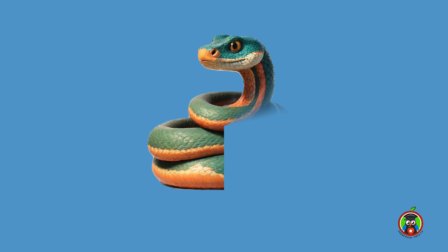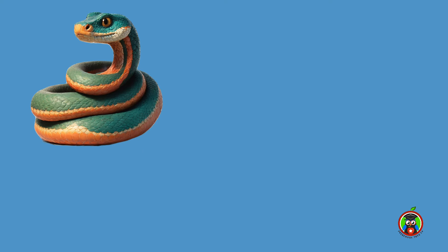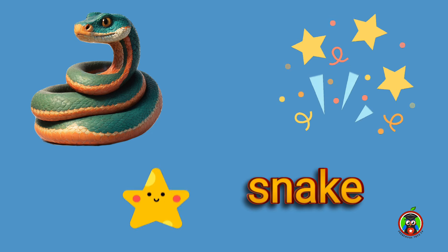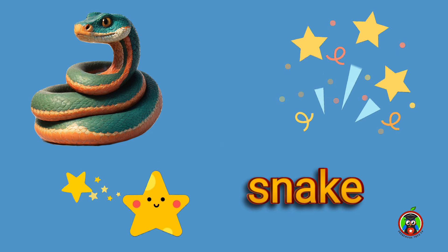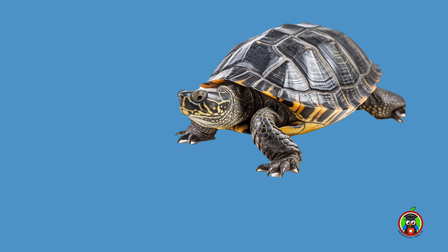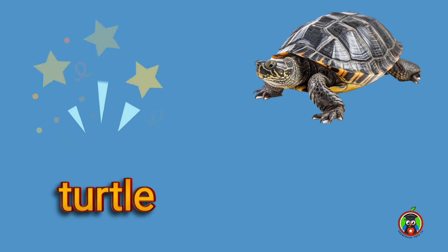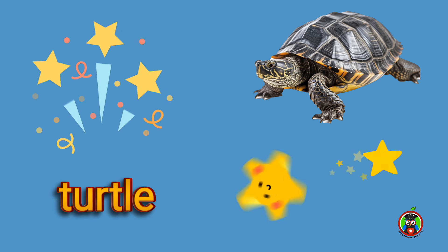You got it. This one's easy — remember? It's a snake! Good job! Do you remember what reptile this is? It's a turtle. Yay!